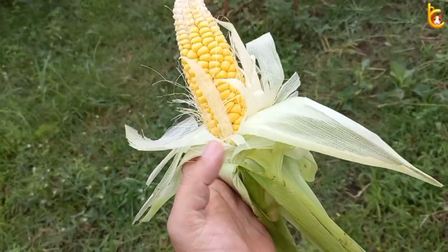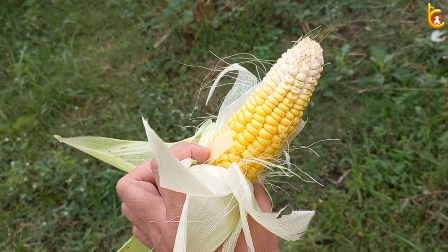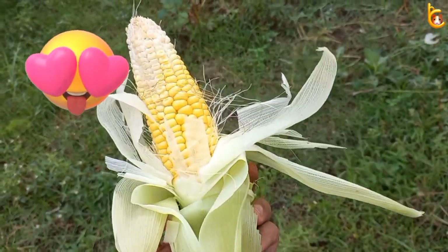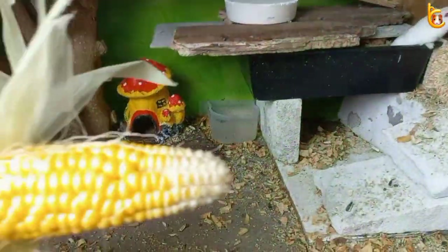Let's peel the corn and see what's inside. Look how fresh this sweet corn is. The hamsters will really like it, so let's just give this sweet corn to the hamsters to eat.